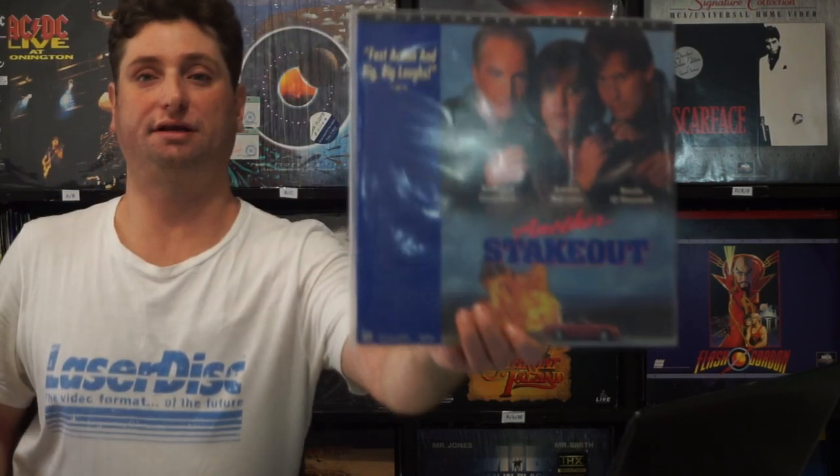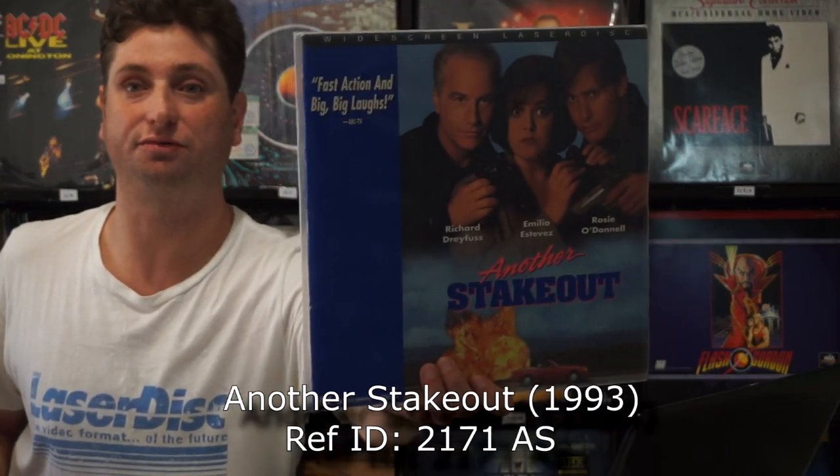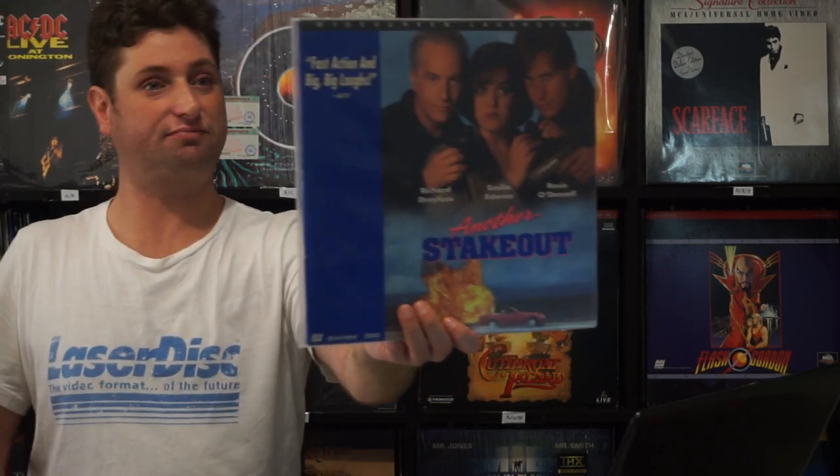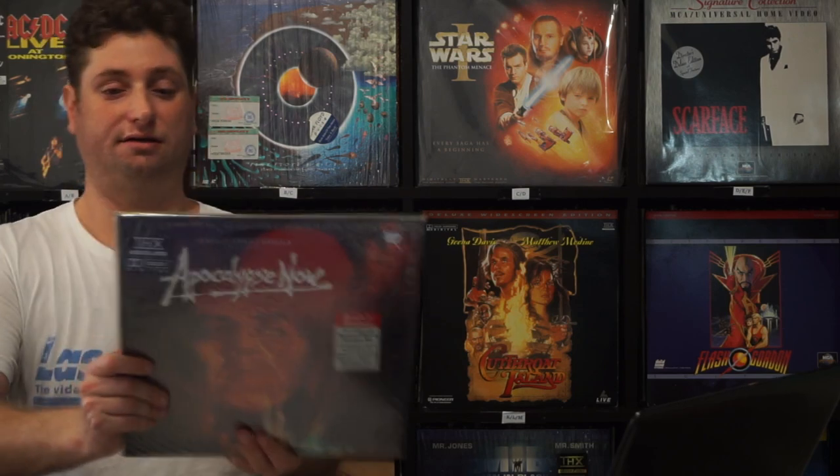Next up we have another widescreen presentation — yes, digital sound, Dolby Surround — Another Stakeout. This is a really good movie. I think this was better than the first one, but that's my opinion. Just cute and fun, it's a silly little film.